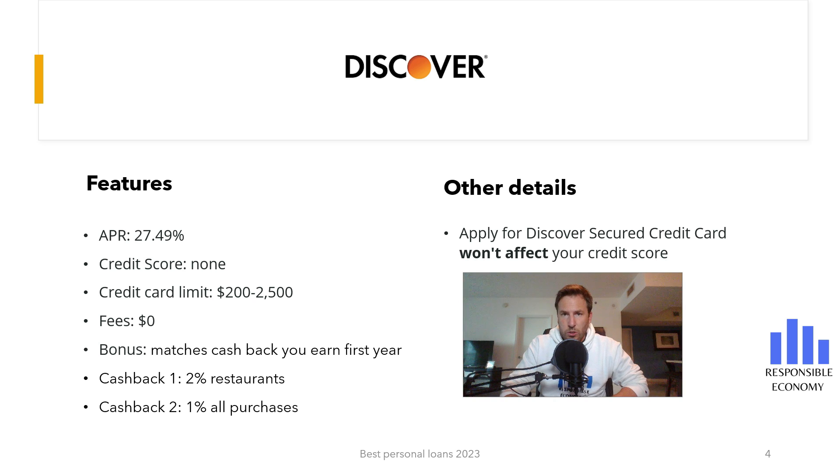The first card analyzed is the Discover secured credit card. It has no monthly commissions and offers a welcome bonus. This bonus consists of Discover matching all the cash back earned in the first year — if you get $200 cash back, Discover gives you another $200. You have 2% cash back on purchases made at restaurants and gas stations with a limit of $1,000 per quarter. If you pay at the end of the month, you do not have to pay commissions, but if you defer payments, the interest rate is 27.49% APR. You do not need to have a credit score to apply. The minimum deposit is $200 and the maximum is $2,500.